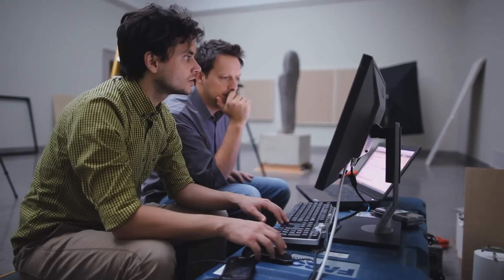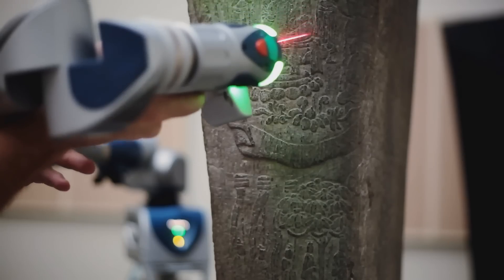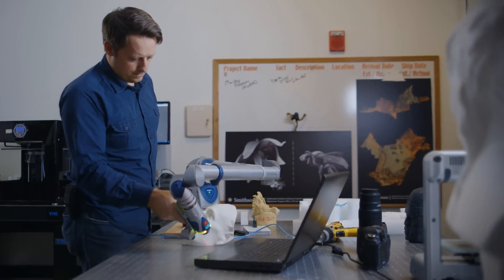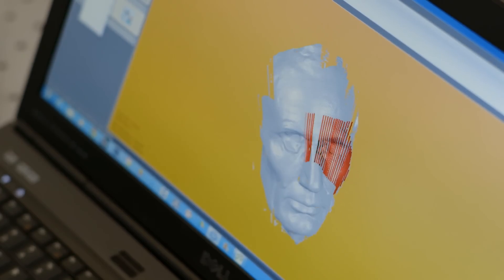When we 3D scan an object or an environment, we're essentially taking millions — or sometimes billions — of points of measurement. At its core, we're creating measurable scientific data. We use a lot of laser scanning technology. The way a laser scanner works is light bounces off an object back into a sensor, and the time it takes to do that can be equated into a very precise measurement. We can take these measurements hundreds or thousands of times per second, so it's a really quick way to document an object.